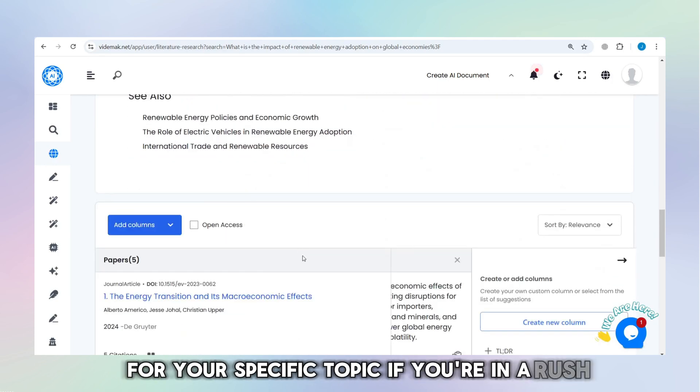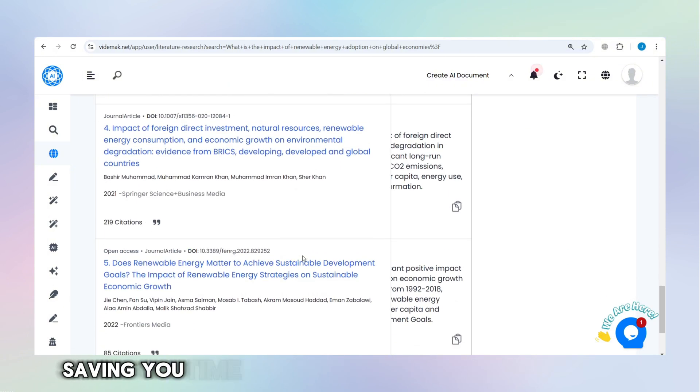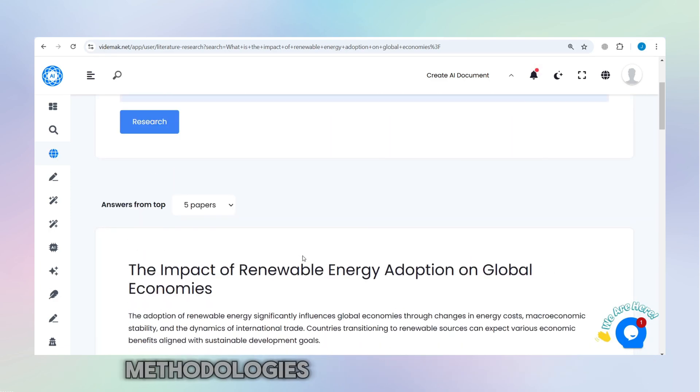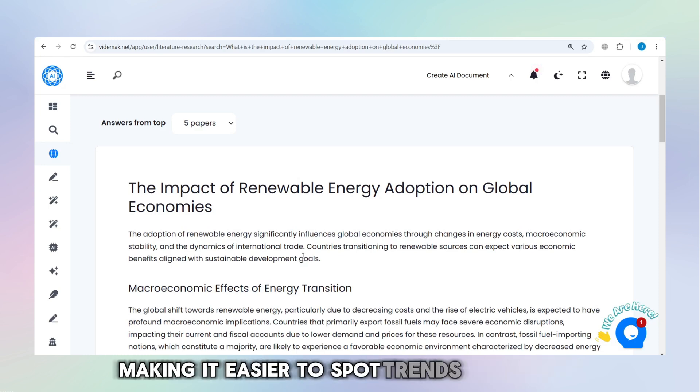If you're in a rush, Vitamac AI generates quick summaries of the research, saving you time. It organizes the research into themes, methodologies, or chronological order, making it easier to spot trends and insights.